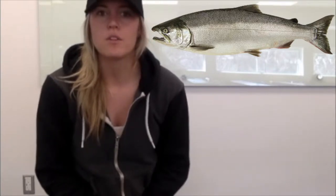Coho salmon are often referred to as silver salmon. They generally weigh two to five kilograms. The adults will have small black spots on the upper lobe of their caudal fin, and the gums at the base of their teeth in their lower jaw will be white. When in the ocean, they have dark metallic backs with silver bellies and sides.